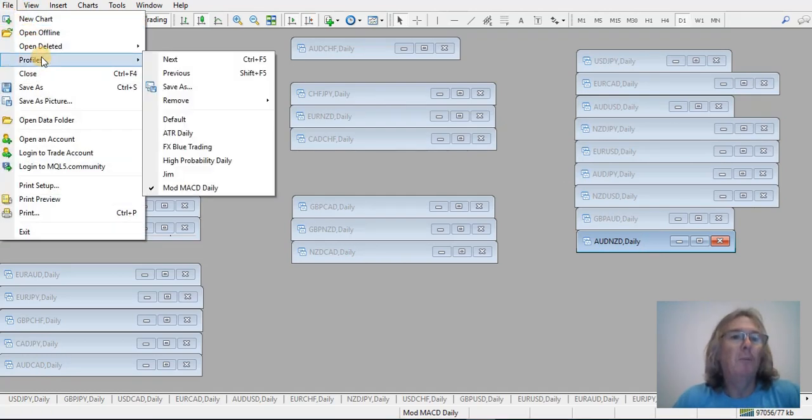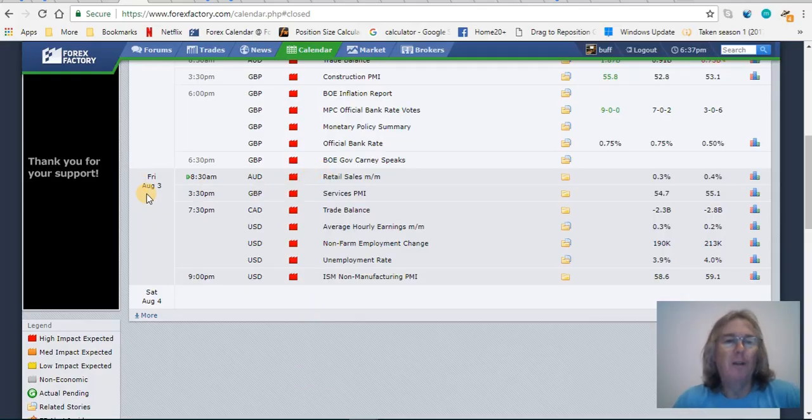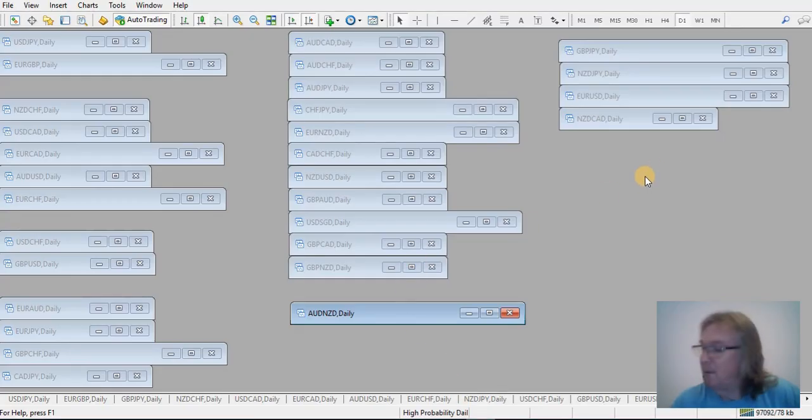Alright, let's move over to the high probability - the less stressful setup at the moment. Quick look at the news while we're here, being Friday - first Friday of the month, Friday 3rd of August. Got the Canadian trade balance out - normally there's Canadian employment figures too, I don't know why they're not there today. But the big one is the non-farm payrolls out of the US - that's at 7:30 local for me, which is in about 13 hours. That's the big one that could move the market on any USD-related pairs. Let's have a look at the high probability charts.